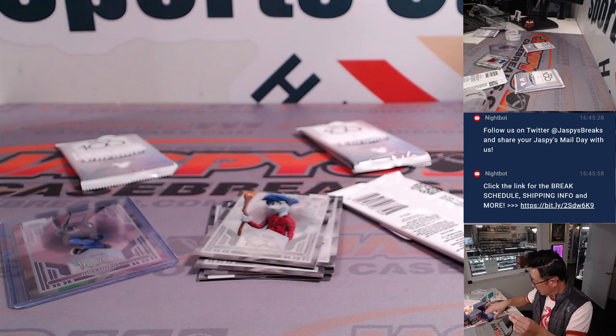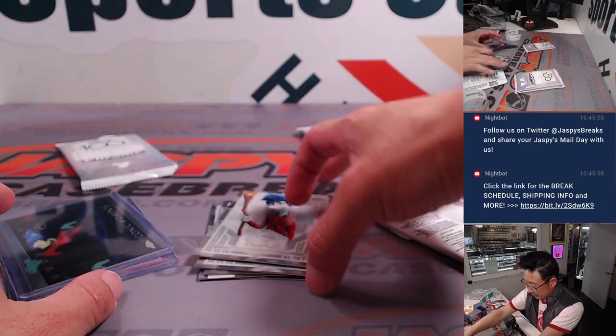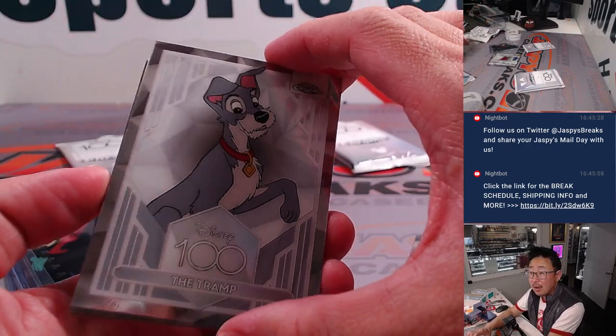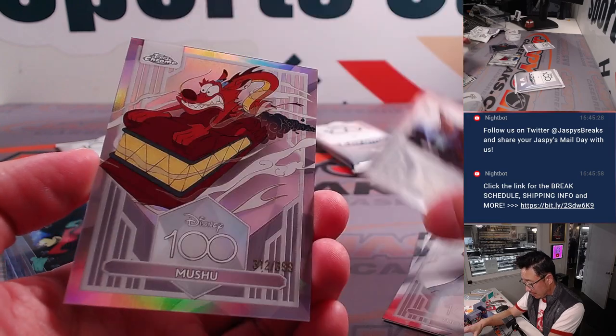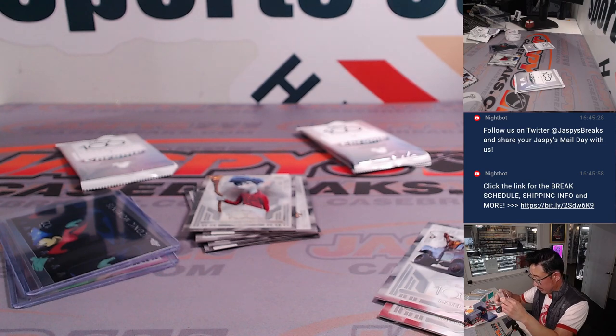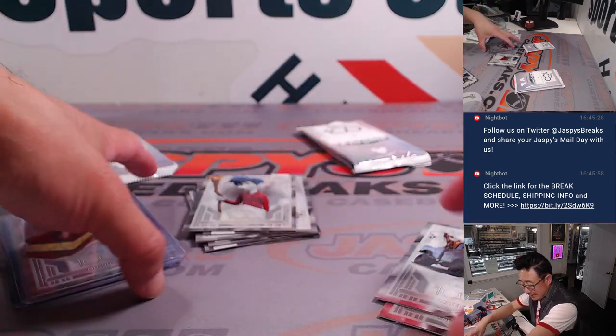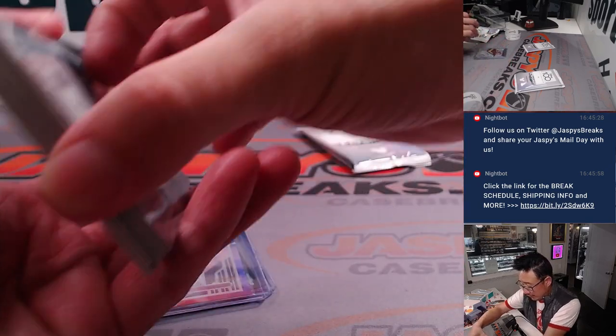Here's the Sorcerer's Apprentice. Pack 17: Sully, the Tramp, Mater, and Mushu — numbered to 399. Nice. All right, Cassandra, not too shabby at all. Thanks for getting in.